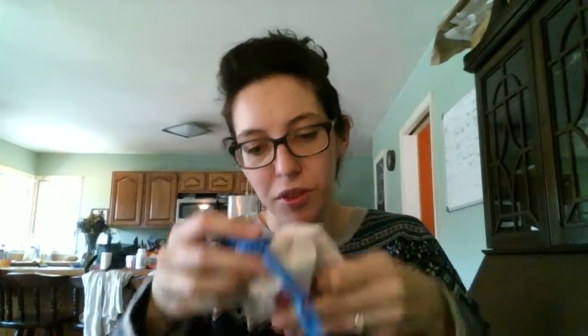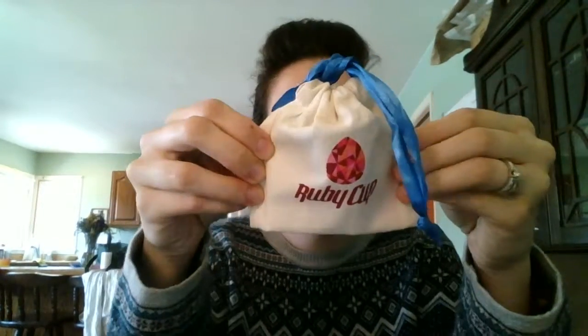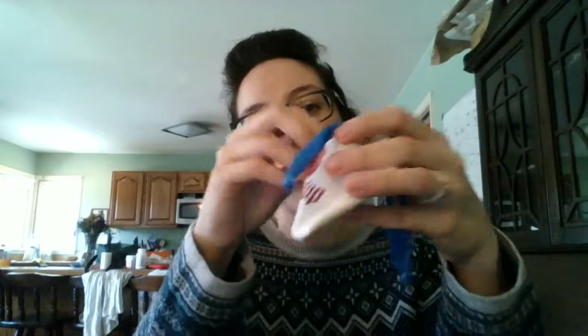I'll put the coupon code in the description box below so you can save 15%. Then there's this little baggie — I've seen these in reviews before. It's a canvas material with satin ribbon ties — a wider ribbon, which is kind of nice. It says Ruby Cup on it.